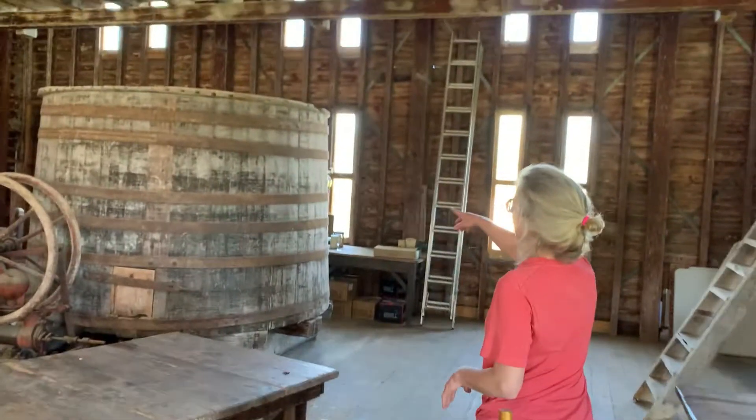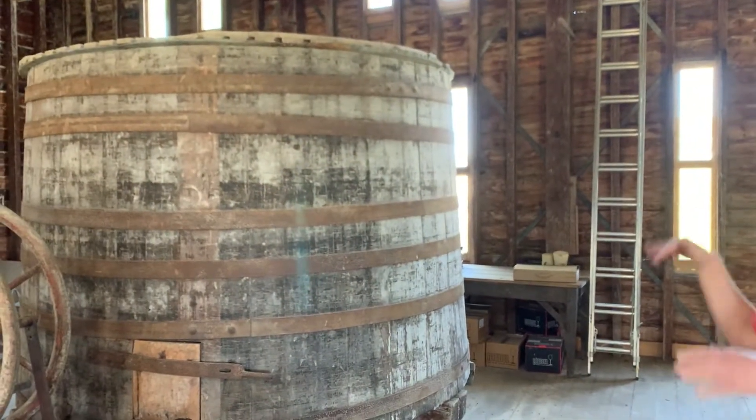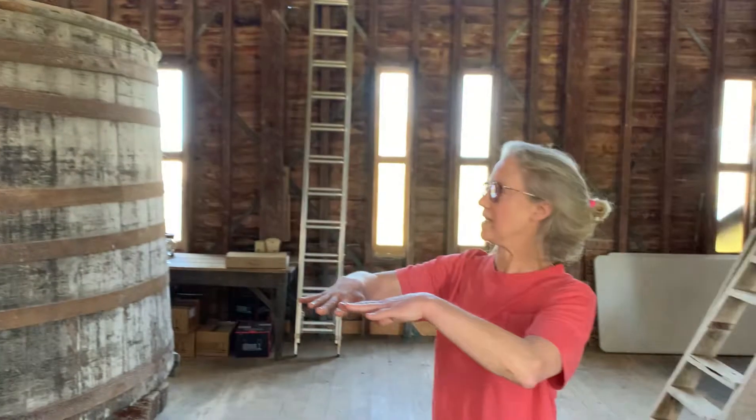You can see over here one of the big fermenters. All the red wine was fermented in great big fermenters. There used to be six of them — we've got two left. And they had heading-down boards to keep the skins in.